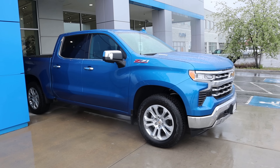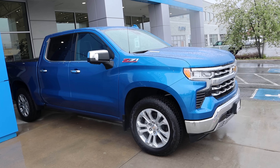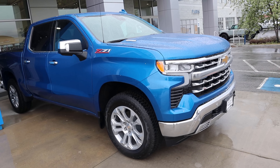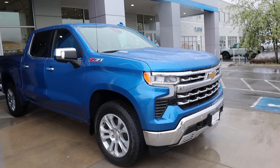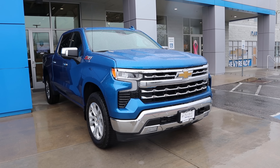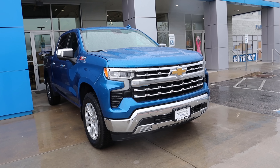I want you guys to let me know what you think about the new LTZ package on the Silverado. And don't worry, I will have some comparisons coming soon to Ford and Ram as well. But overall, I think this is a great spec, especially in blue — it definitely pops out quite a bit. That wraps up our review of the 2022 Chevy Silverado 1500 LTZ. A huge shout out and thank you to Larry Tramiller Chevy here in Murray. Check out the inventory in the description down below. I'll see all of you in the next video.